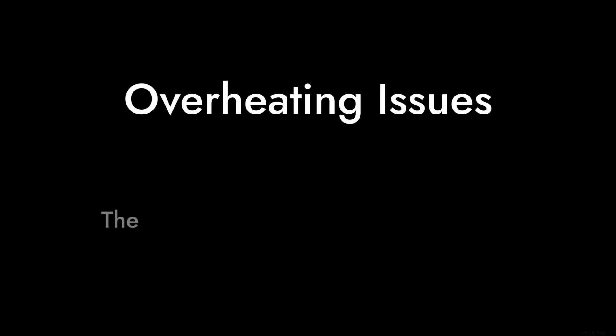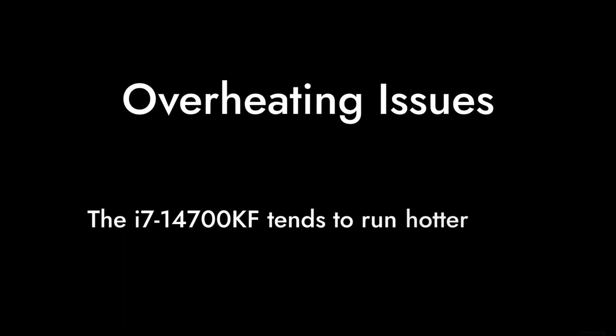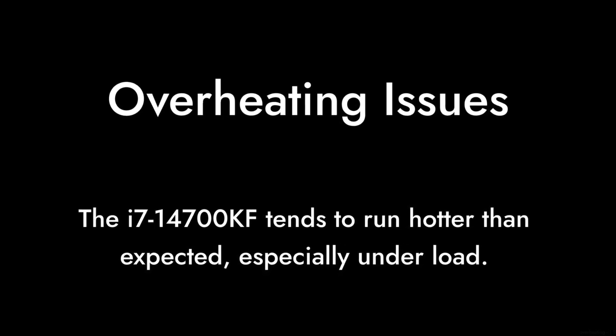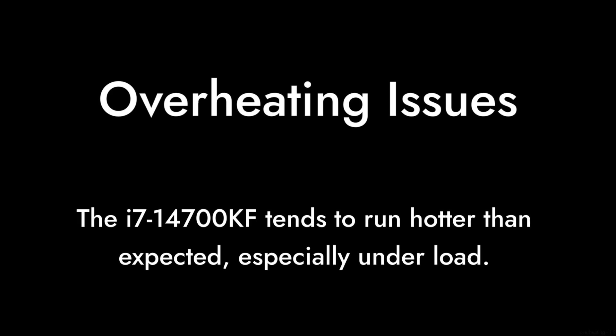Reason number eight: overheating issues. Despite its high performance, many users have reported that the i7-14700KF tends to run hotter than expected, especially under load. If you're not prepared with a robust cooling solution, you might find yourself in a thermal bind.